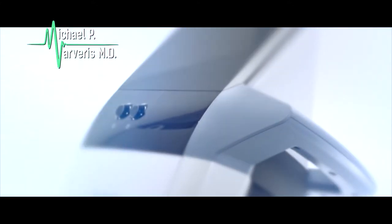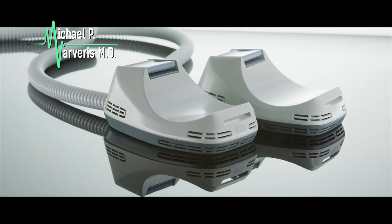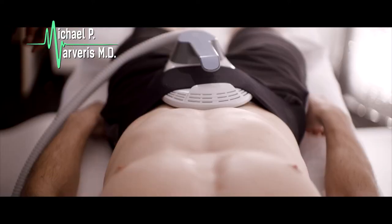M-Sculpt is a really cool new technology that is FDA approved to build muscle. The treatments for the core and the glutes are 30-minute treatments. Now with this machine, you can target those muscles.